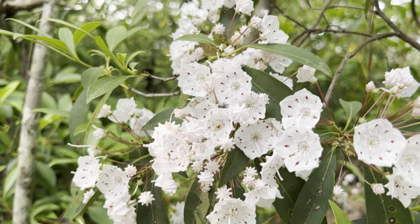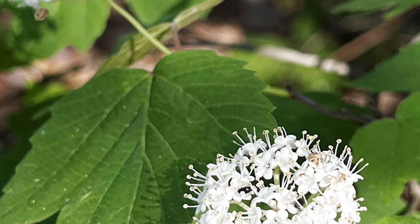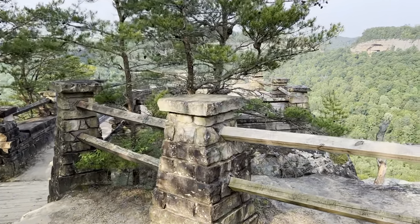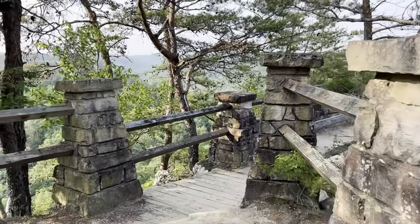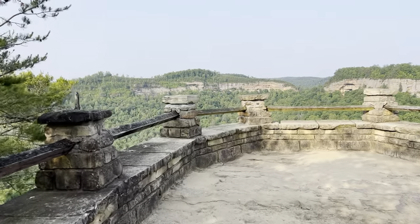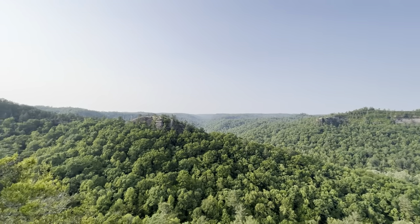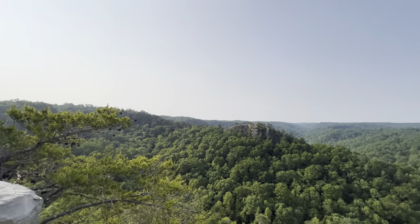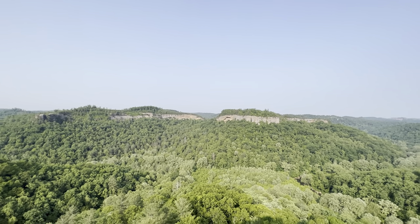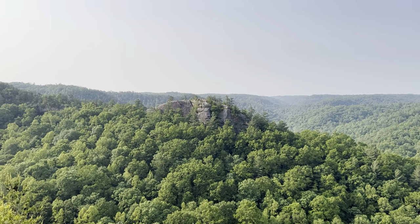We got some mountain laurel looking good. We got a Chimney Top all to ourselves this morning. Unfortunately, I don't see a cloud in the sky, and I also don't see any fog over the river either. So I'm not sure it's going to be much of a photo outing out here at the Chimney Top this morning. We got plenty of birds singing anyway.